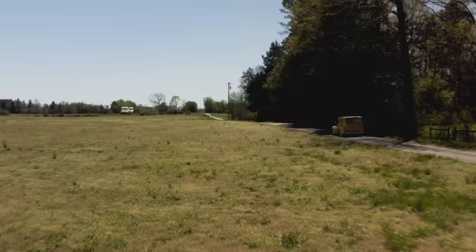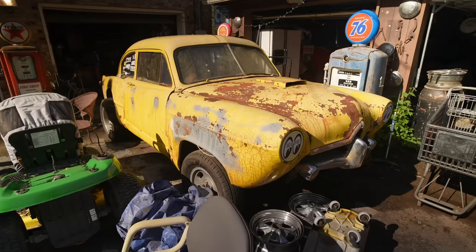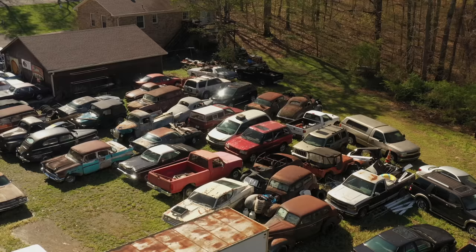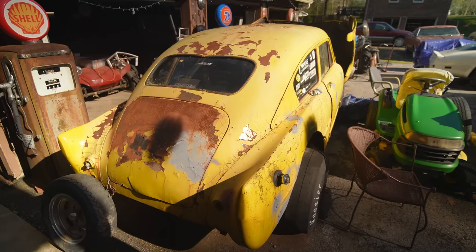Yesterday we're driving down the road and a yellow car popped out at me. In my mind I said that's a Henry J, and it looks like a gasser. AJ is the son of the owner of all these cars. This is like a national monument to me — they've got about 80 cars, maybe 62 or 63 of them tagged and driveable.